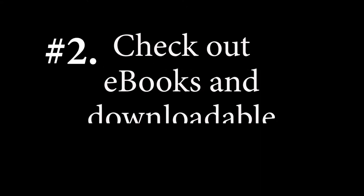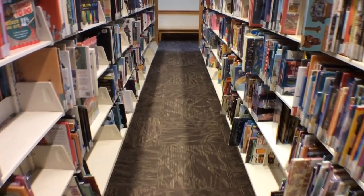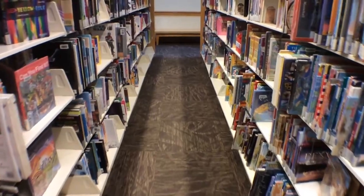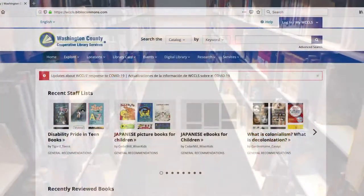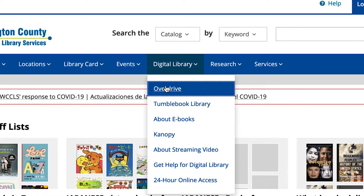Number two: check out ebooks and downloadable audiobooks. Now that you have a library card, check out some free books online. Go back to the library's website and click on Digital Library, then click on OverDrive.